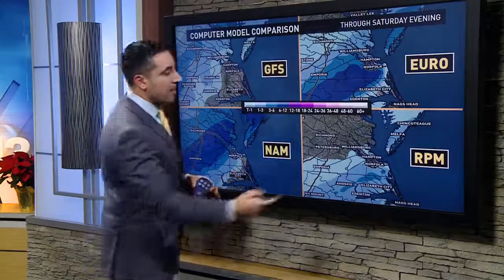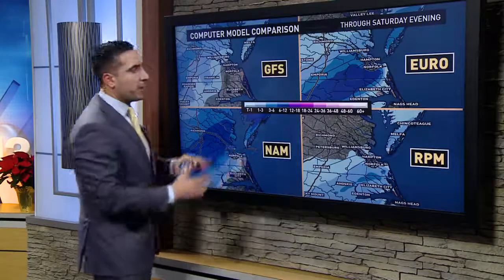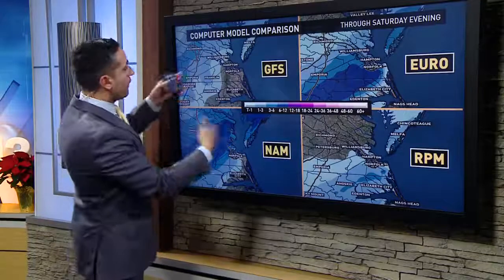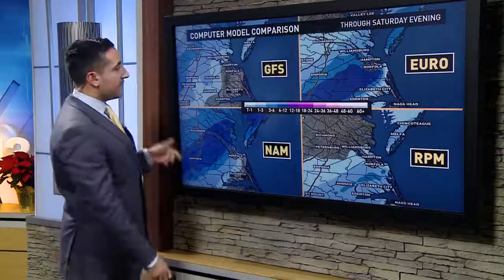These are four computer models. Now we're into the time frame where we can tap into our more short-range models. We have the NAM, which is an American model, and then the RPM — that's an in-house model that kind of goes off of the NAM, so they're kind of similar. All four models, including the GFS and Euro — the longer-range models — do show some sort of snow over at least portions of Hampton Roads as we get into that time frame in question, late Friday into Saturday.